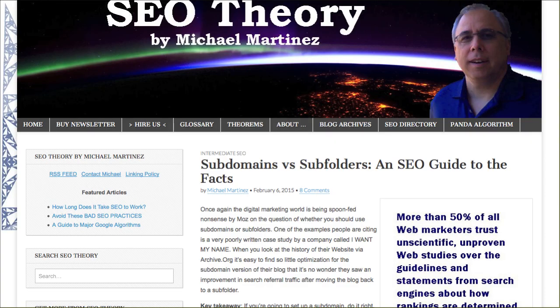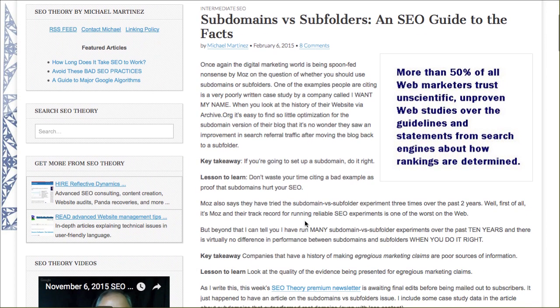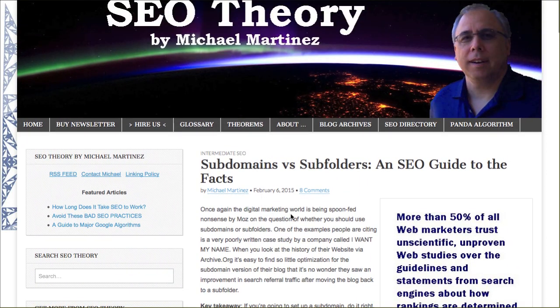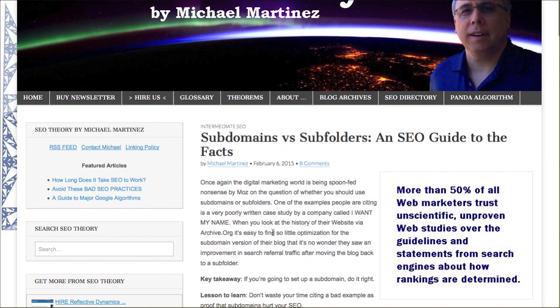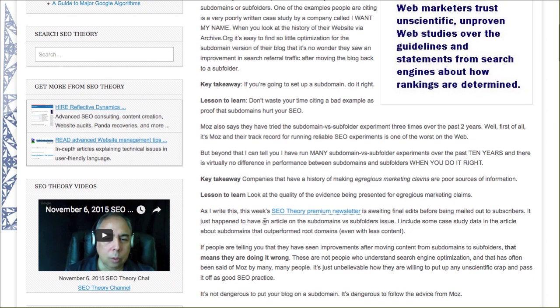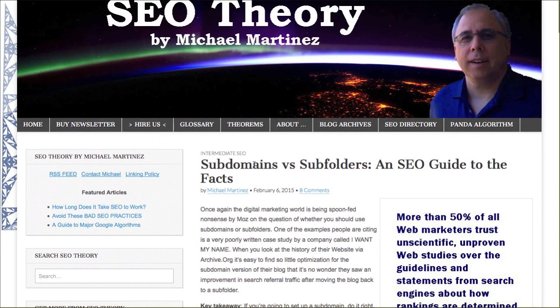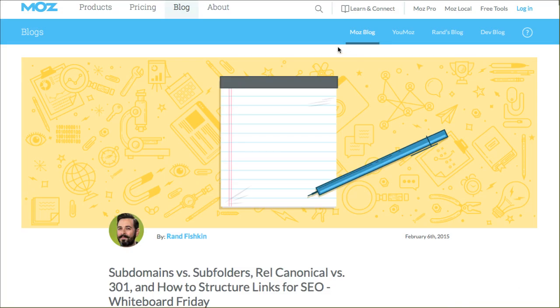I'm going to show you a couple of different highly opinionated articles — all of these are very recent. I went through Google and made sure the references I'm showing you were from 2015, moving into 2016, so they're all still relevant. First up: Subdomain vs. Subfolders — An SEO Guide to the Facts. This author, Michael Martinez, slams Moz and says basically that they don't know what they're talking about, and that using a subdomain works fine as long as you do it right. He repeatedly references the articles I'm about to show you.